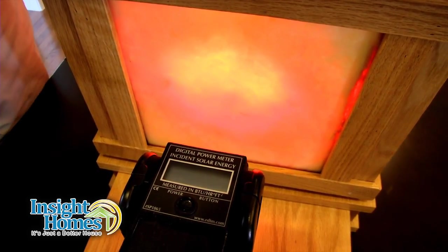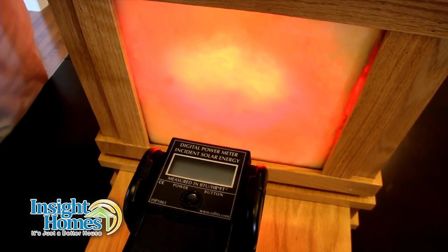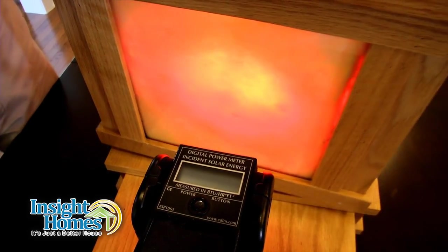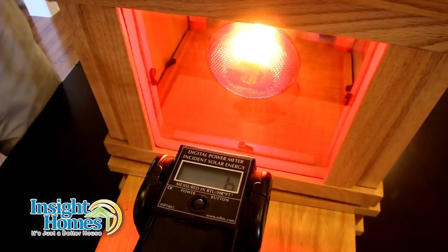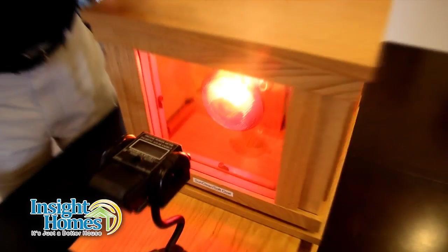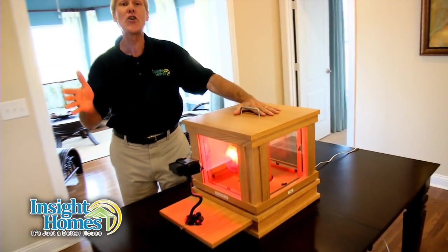However, now you're sitting in the dark and most people don't want to do that. So we're going to open the blinds on the Insight Home's low E window. 6 BTUs an hour. From 280 to 6 — that's a huge difference.